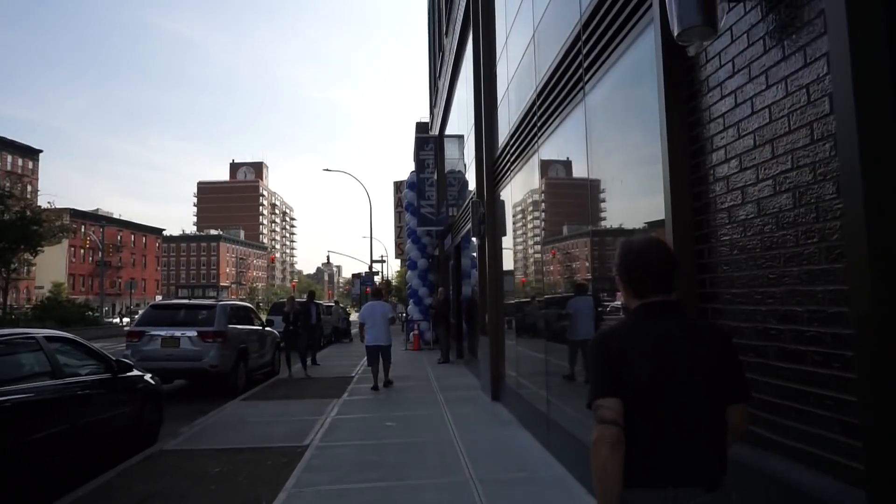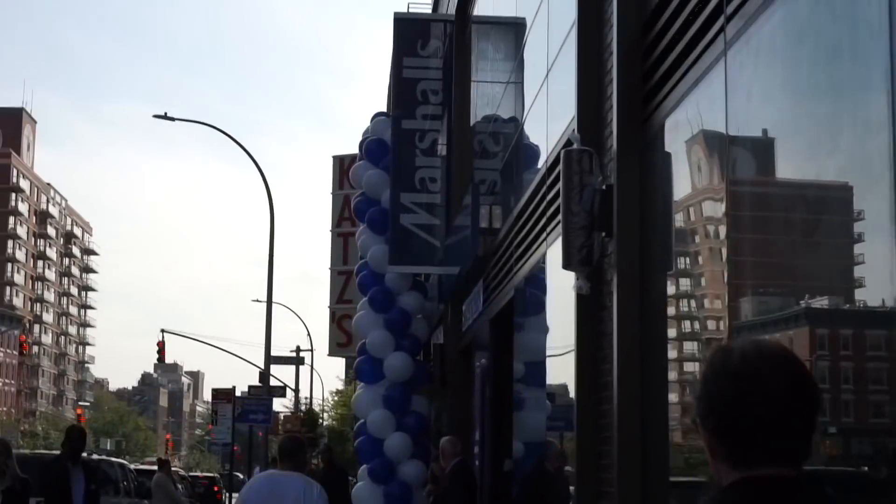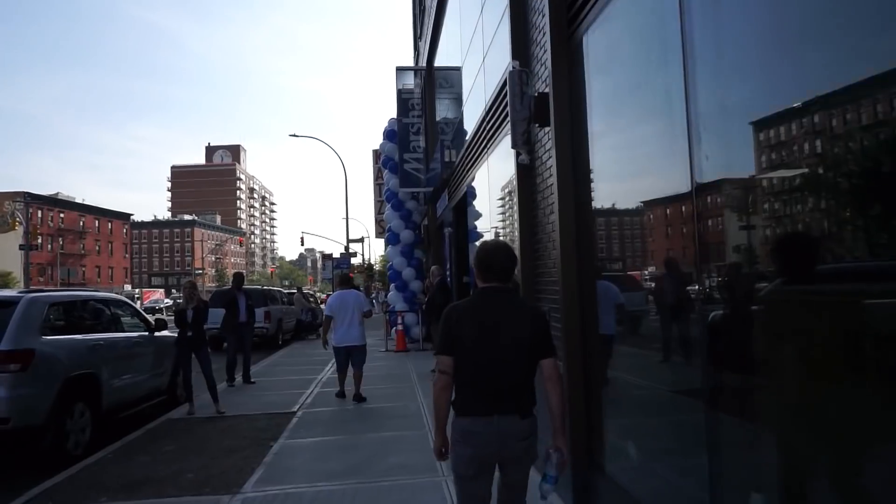All right guys, we're getting close. Do you see it? Look at all the balloons they have. We're here!